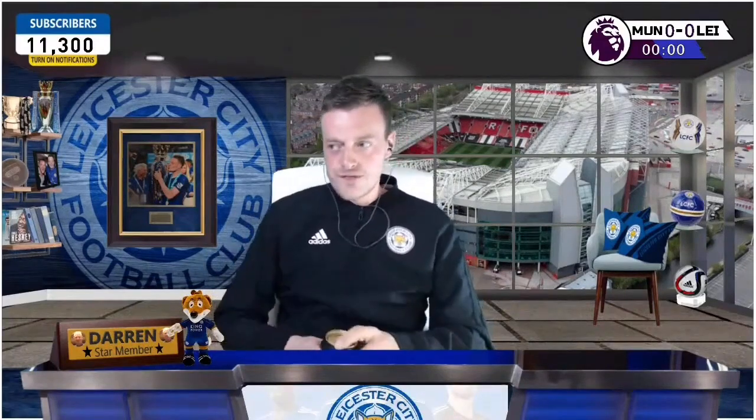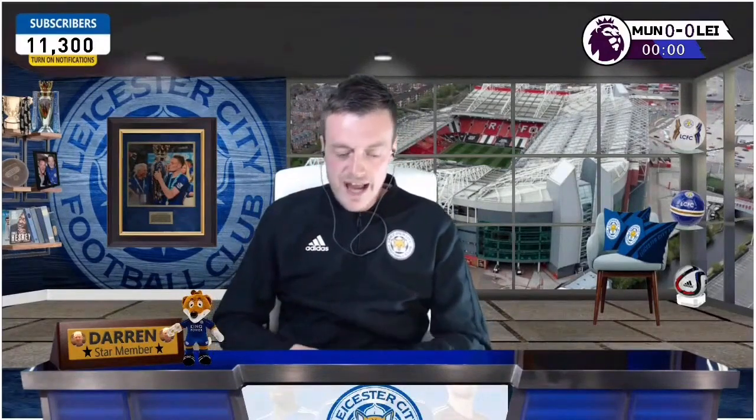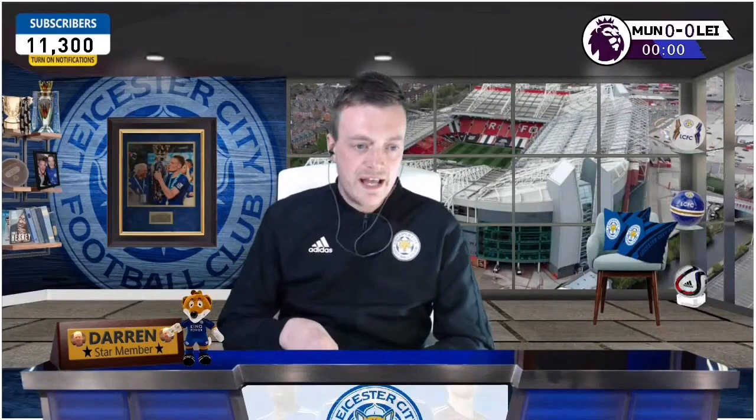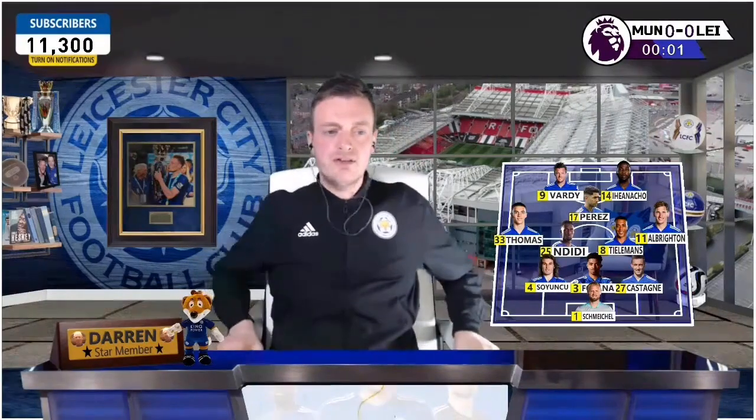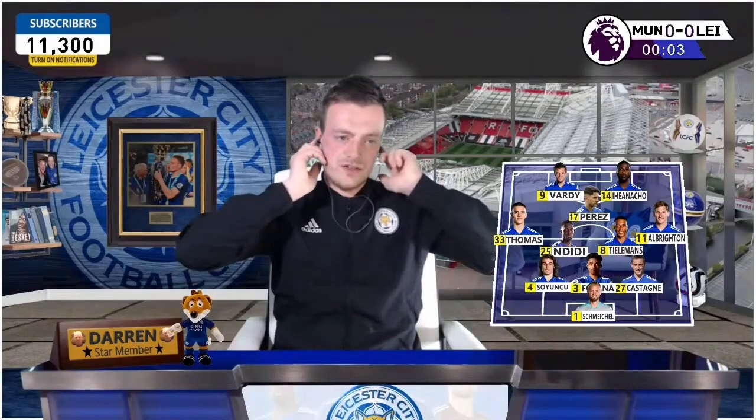What's up everyone, welcome back to the channel. For today's fixture between Leicester and Man United at Old Trafford — we are away, and it's always a struggle away against United. In fact, Leicester struggle against United in the Premier League in general; the last win was in 2014 with a 5-3 win at the King Power. Off is underway, Manchester United start the game.